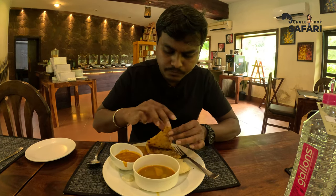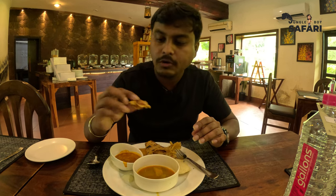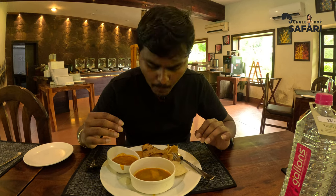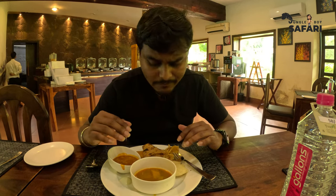I'm also trying the onion paratha — it goes well with pickles. Awesome! This is really awesome. Onion paratha, fresh, soft, stuffed onions inside — it's actually really, really good.